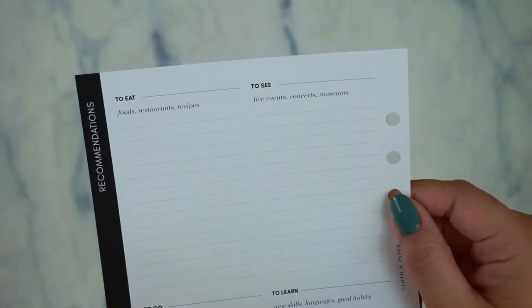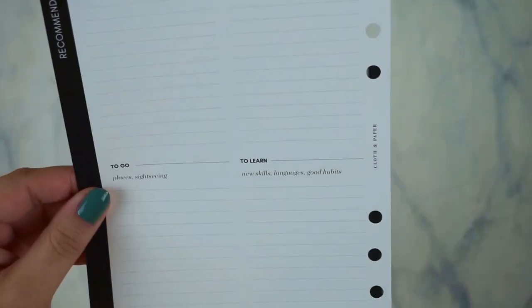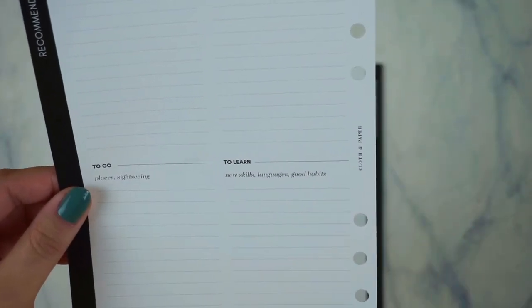There's also: to see — live events, concerts, museums; to go — places and sightseeing; and to learn — new skills, languages, and good habits.